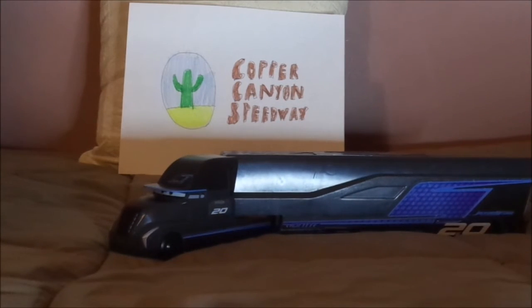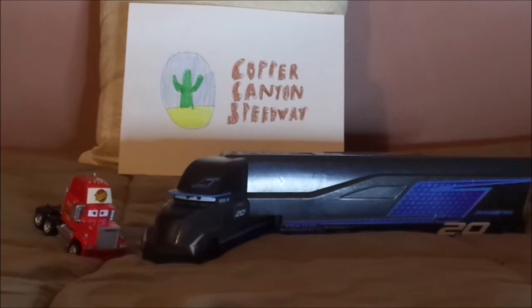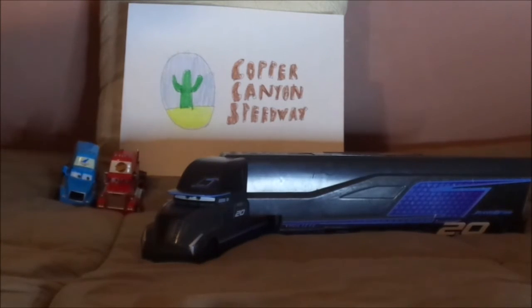Now let's compare it to the other hauler types. We've got Mack from Cars 1, who is a 1980s Mack Super Liner. And Gray, who is an Aero Liner Semi. And some of their IGNTR teammates, we've got Jackson Storm.